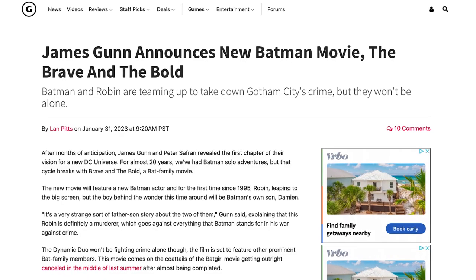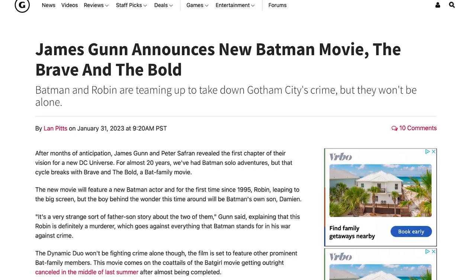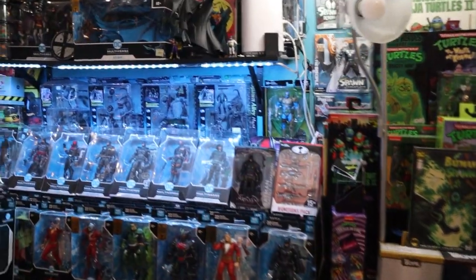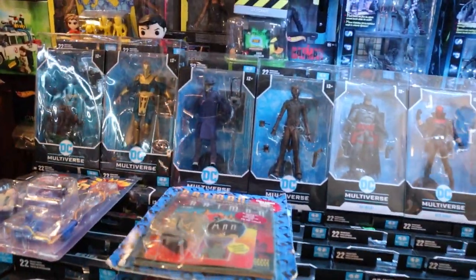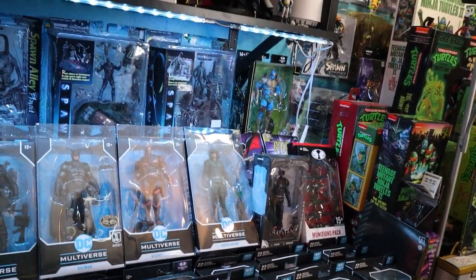Have you seen the James Gunn announcement — Batman Brave and the Bold with Damian Wayne as Robin? I think we'll see a bigger focus on him and less on Jason Todd. Then we get into the DC Multiverse, and I gotta be honest, I didn't realize there were this many released. Holy crap, that's a lot. It looks like you have chosen to display all of his Batmans near each other, which is lovely.